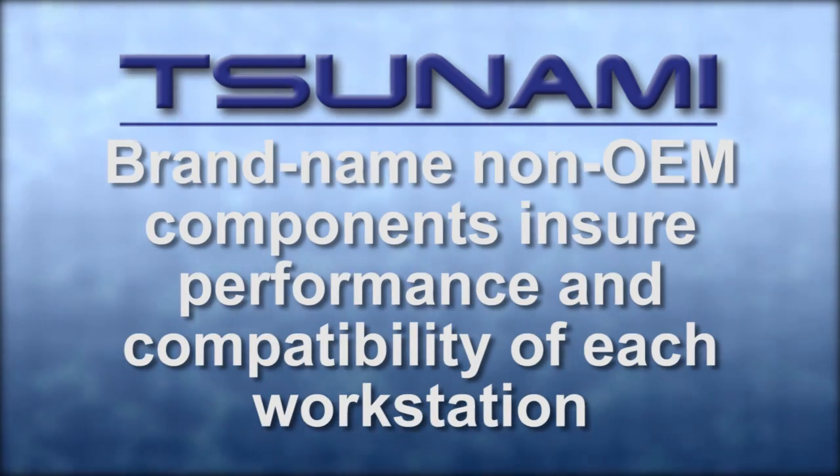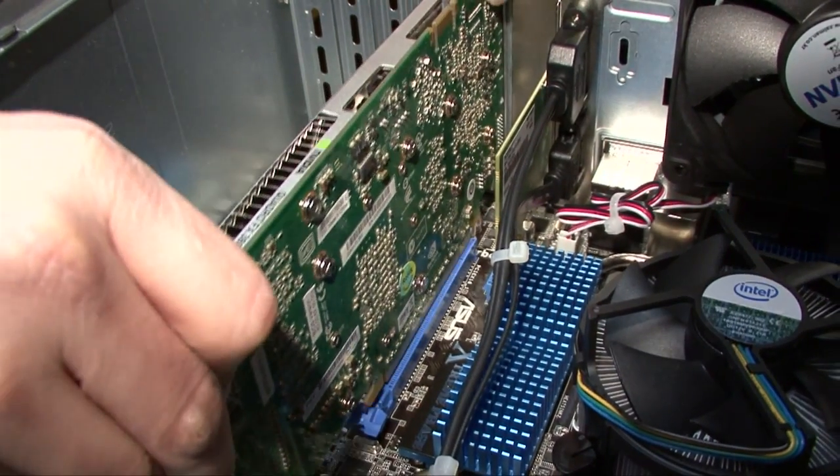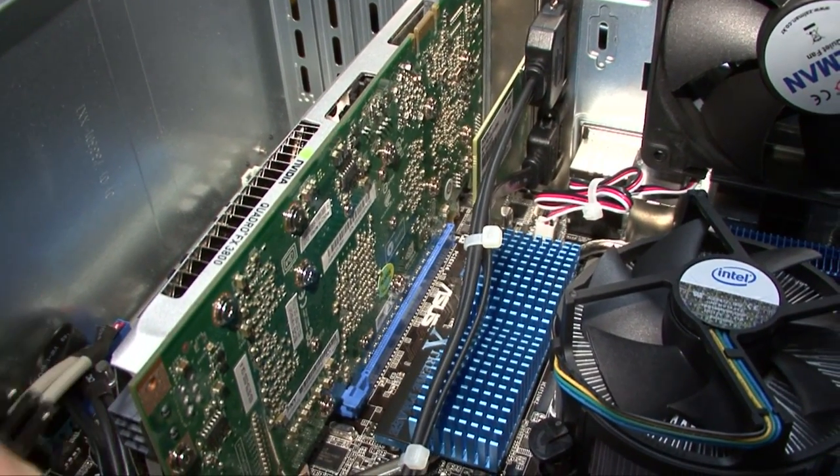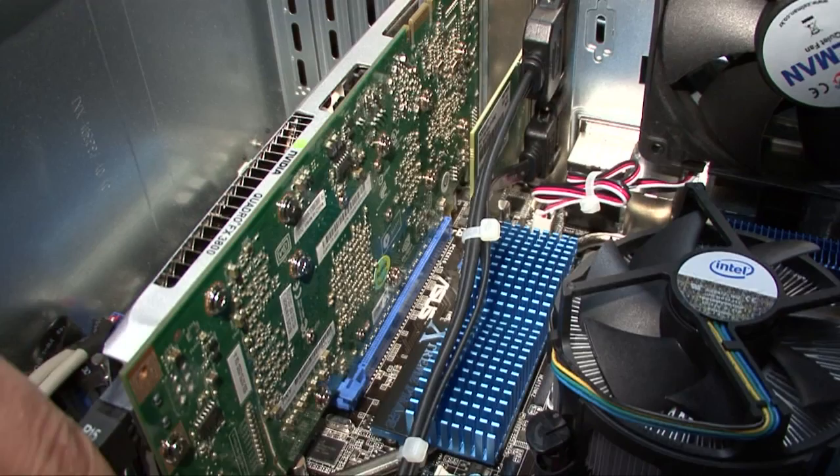Only brand name, non-proprietary hardware components are used to maximize system performance and compatibility. Each Tsunami is built to order right here at Safe Harbor, with all software installed, updated, and tested before shipping to your door, ready to edit.